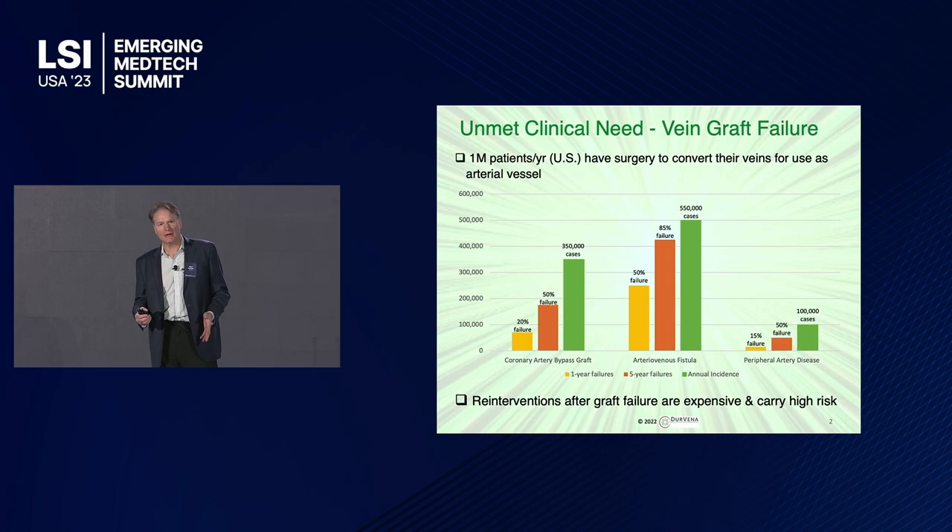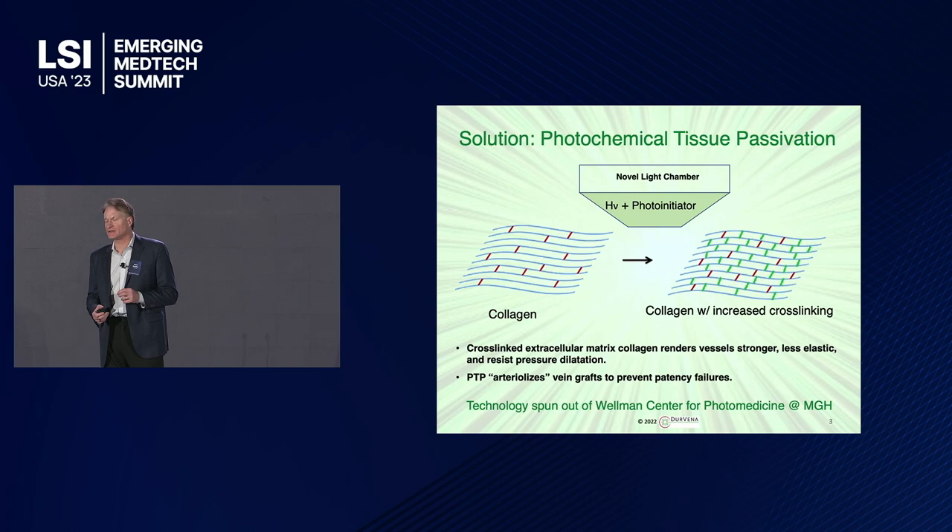The problem is that a million patients in the U.S. every year have surgery to use one of their veins as an arterial pathway. These are CABG surgeries — coronary artery bypass grafting — peripheral artery disease, and AV fistula. But as this chart shows, these vein grafts have a high failure rate. Veins aren't intended to carry arterial blood flow. They dilate, they react to it by growing a lot of tissue, and they close themselves off from the inside down. When they close off, the re-intervention is very expensive and risky.